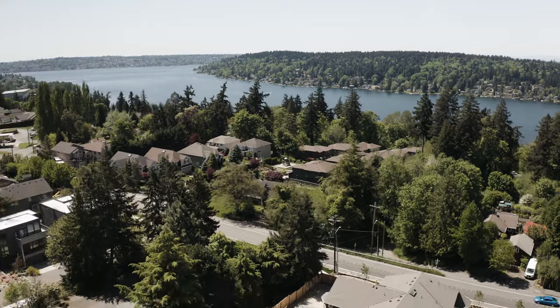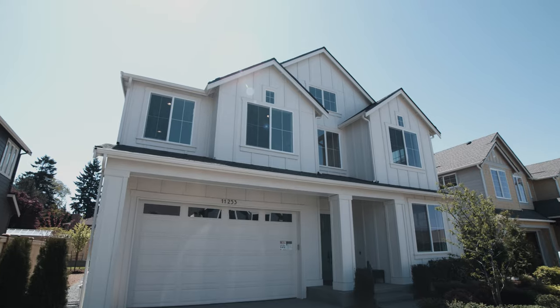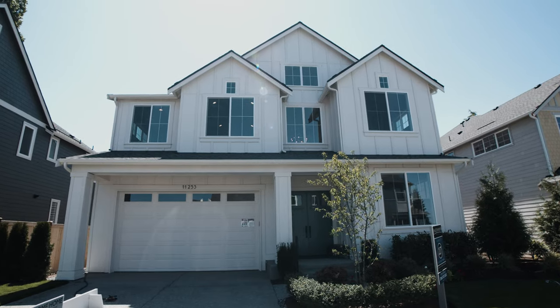Hey, I'm Tom Cavella with Windermere Real Estate. Today we're going to take a look at Murray Franklin's Norwood plan. This innovative home features a modern twist on a farmhouse design. From the moment you walk into the two-story entry, this home invites you to discover all of the entertaining spaces beyond.